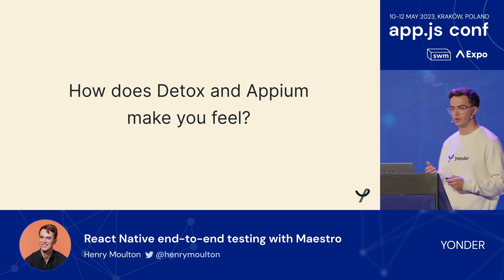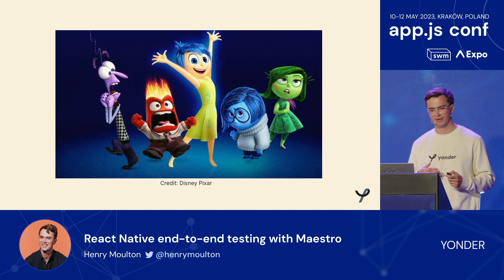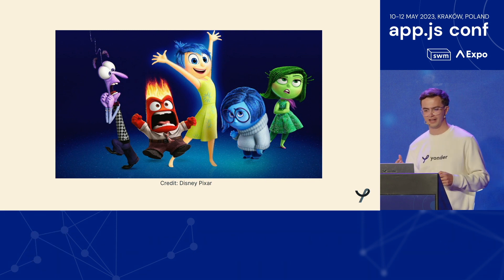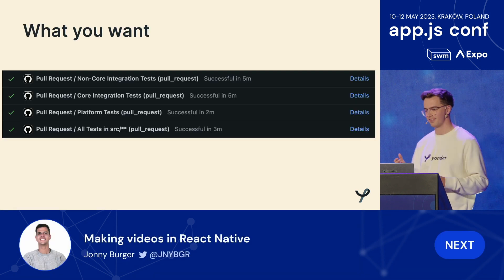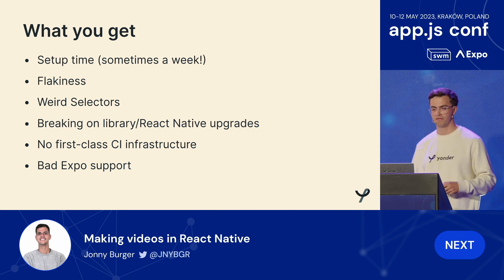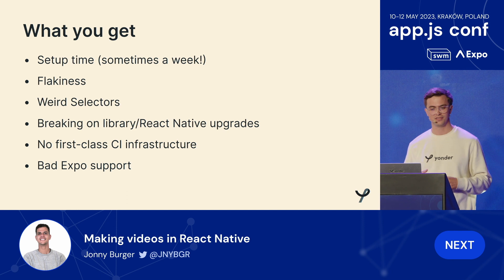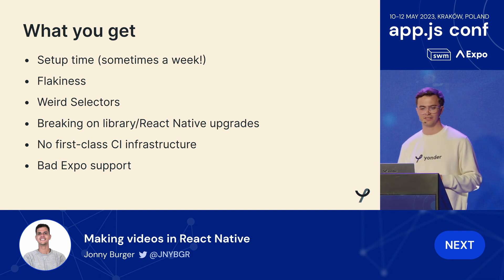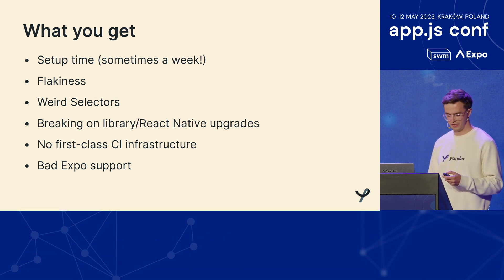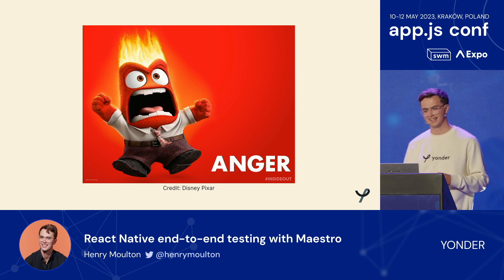If you're familiar with these tools — how does Detox or Appium make you feel? To borrow from Inside Out, you know what you want: just green ticks in your CI. But what you end up getting is setup time — sometimes a week just to get Appium running — flakiness, weird selectors, breaking on library and React Native upgrades, no first-class CI infrastructure, and bad Expo support. If you're lucky you're feeling a little sad, but sometimes you hit that flakiness and you're just done.